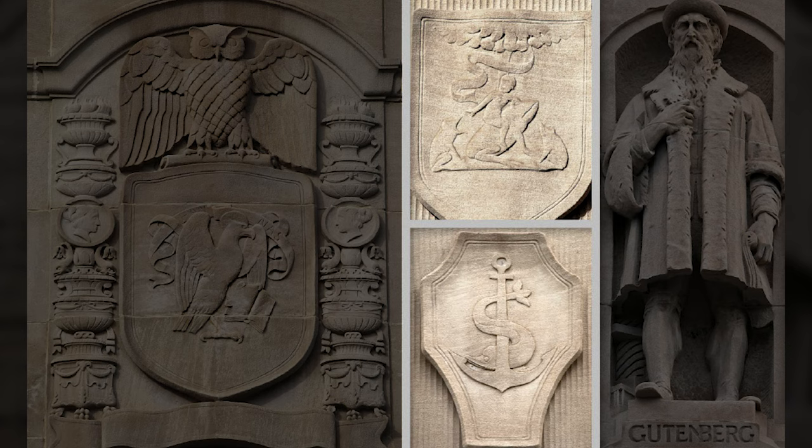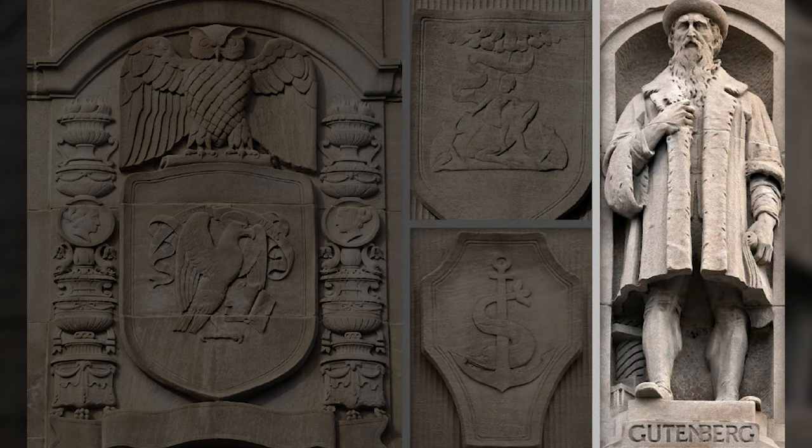And then we have Johannes Gutenberg, the first European to use the printing press with movable type in Europe. This building is now home to Quicken Loans offices — it's no longer a newspaper building.